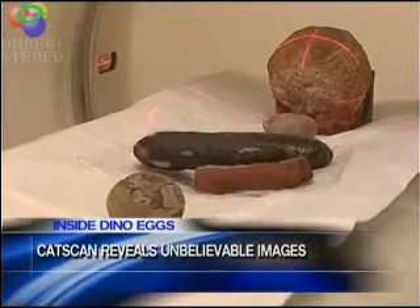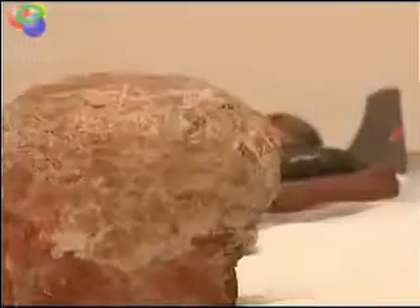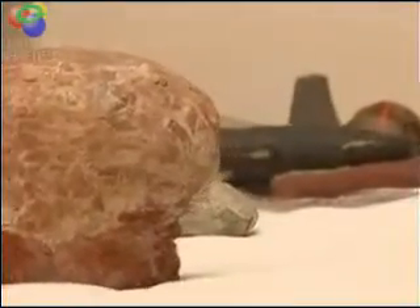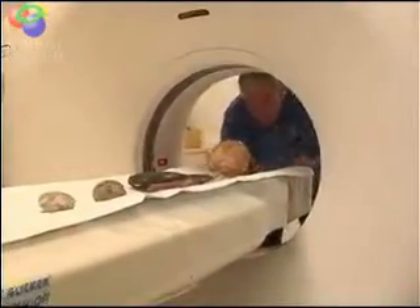A collection millions of years in the making. Dr. Neil Naranjo has spent vacations digging up fossils, building a collection including six dinosaur eggs. A study done in Florida by a physician at a hospital looking at a velociraptor egg was enough to spark interest in what was inside his eggs.